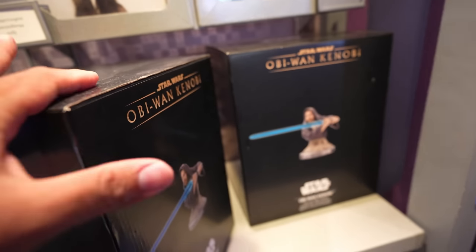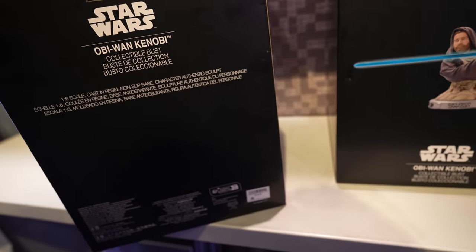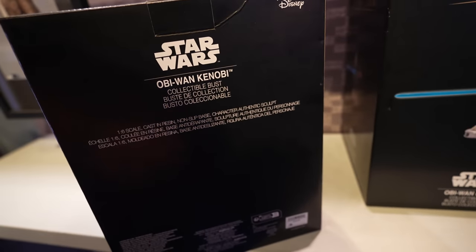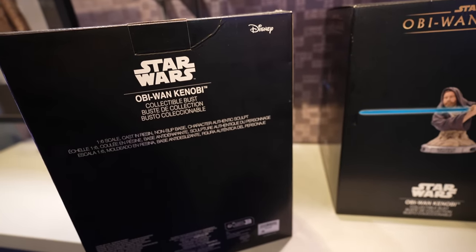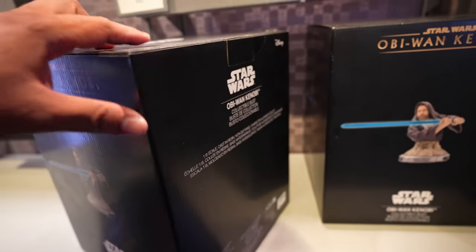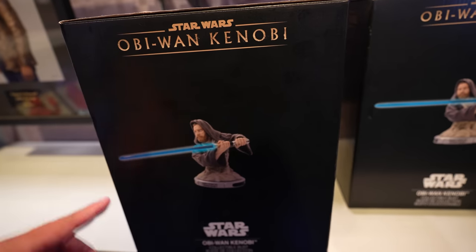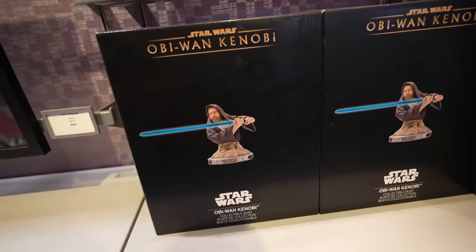Let's see the back of the box — it's pretty heavy. This is $130. It's 1/6 scale, cast in resin, with a non-slip base and a character authentic sculpt. So I guess it doesn't light up — I didn't say it does or doesn't, but I'm gonna take a guess and say it doesn't. But in case you're looking for a bust of Obi-Wan, you can find it here at the StarTrader.